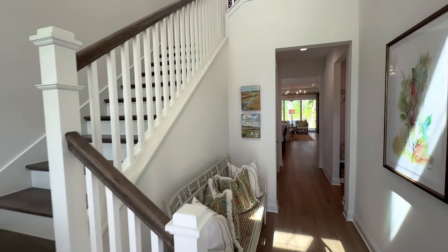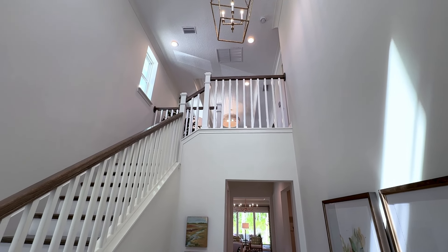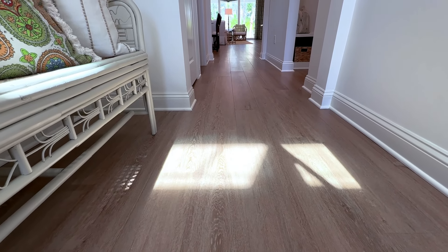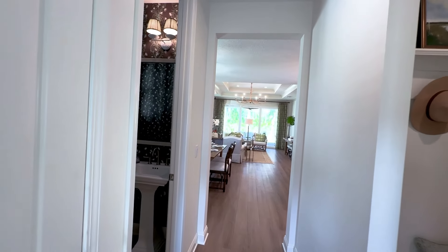As you enter the Sebring, you'll notice right off the bat very tall ceilings that lead up to the loft area. In this case here, you've got luxury plank vinyl, which is becoming the most popular trend right now. To your left here, no waste of space underneath the stairwell — plenty of storage area.